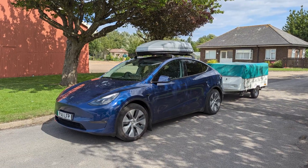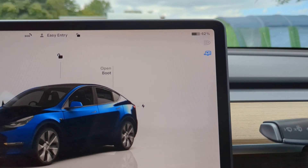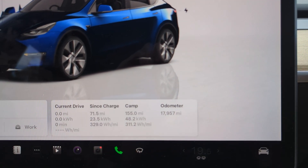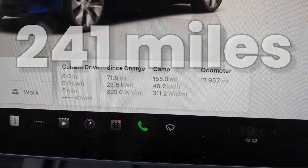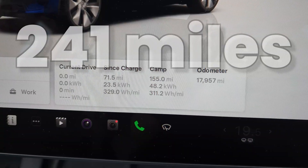So, the results. We arrived with 62% still in the battery, and efficiency across the trip was 311 Wh per mile. So on a 75 kWh pack, that's about 241 miles of towing range, with a roof box as well.